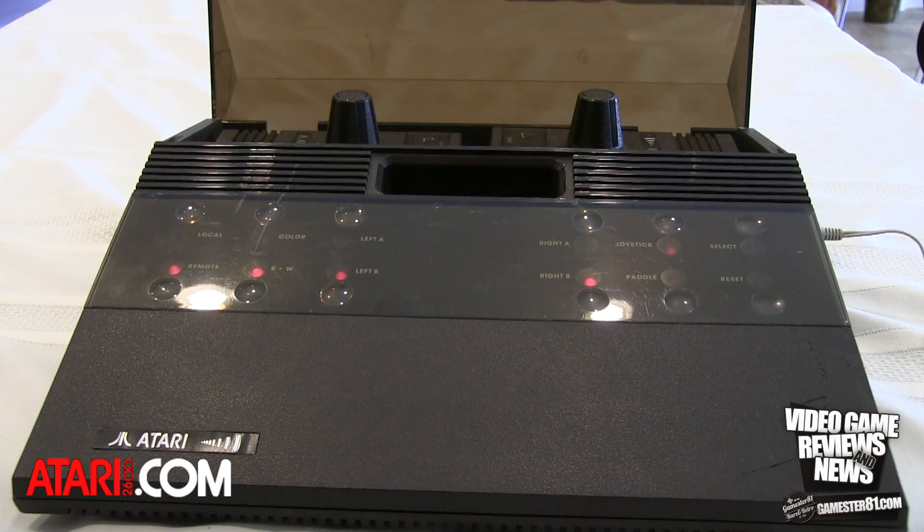Atari could have gone back and perhaps redesigned or re-engineered it to make it pass that strict government test, but for whatever reason they didn't — and here it is today as a prototype, never released. We should clarify: this is basically a 2600 system internally. There are no audio/video enhancements — it operates on the exact same chipset as an Atari 2600 system. The features are more operational and convenience-based, not better graphics. It's not a 5200 system.